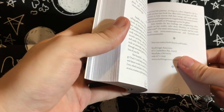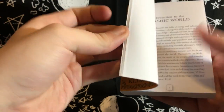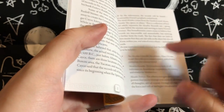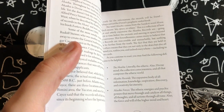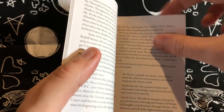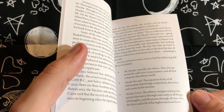Sandra Ann Taylor has a radio show on Hay House on Mondays. The guidebook basically tells you about the Akashic world, definitions, and Akashic forces. Each card has an Akashic force or exercise. The definition given: it is the etheric energies and psychic powers that move through and catalyze all things, all thoughts, and all actions through all time — the force and will of the higher mind and heart. The Akasha, literally the etheric, is also divine mind, collective consciousness, and all that composes the etheric world. The Akashic records are an expansive body of all information, knowledge, inspiration, discovery, and creativity for eternity.